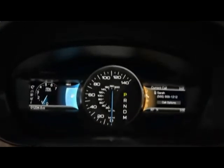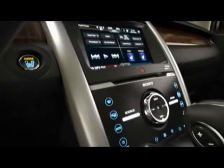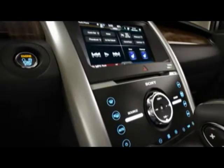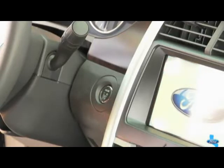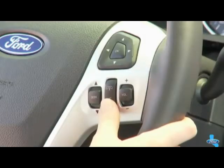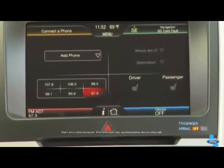Take control of your phone, entertainment, climate, available navigation, and available customized features. The virtual assistant PC starts by simply pressing the start button.